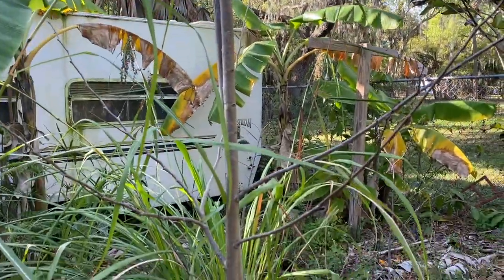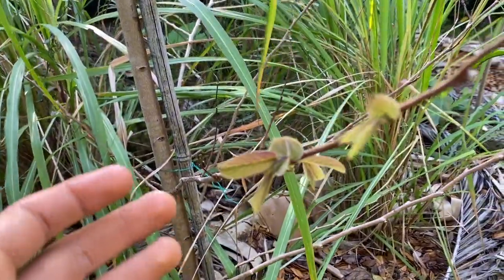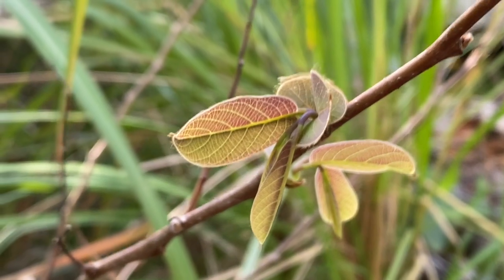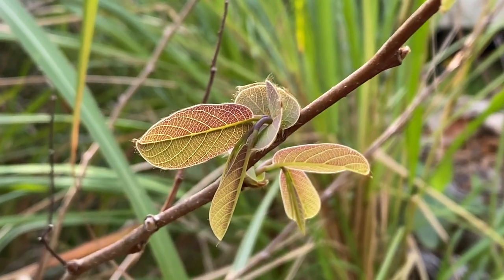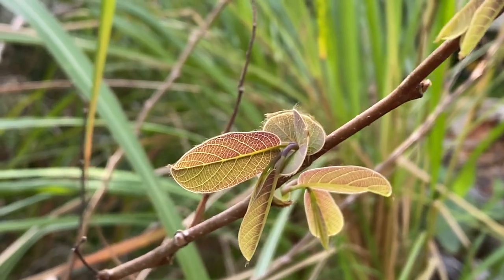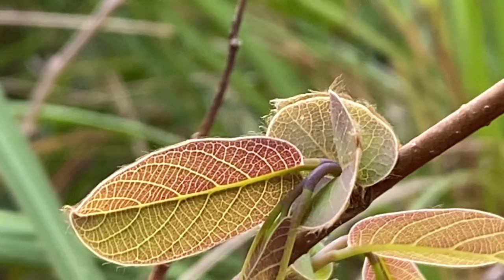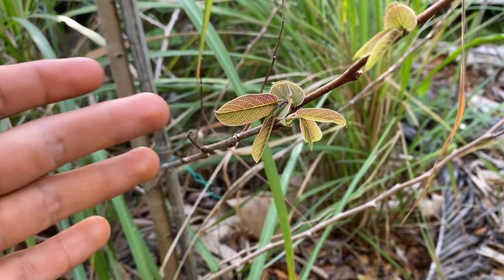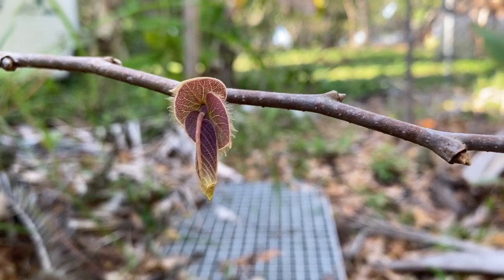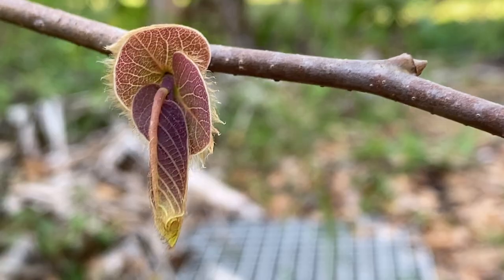Ilama is known to produce one of the biggest fruits in the Annona family — I believe jungle soursop is actually the biggest, but ilama fruit is still very big and needs a big tree. Here is the beautiful new growth of the red ilama, displaying red hues in the leaf. This is one of my favorite Annona leaves the family produces because of the complex colors and fuzziness in the young leaves.